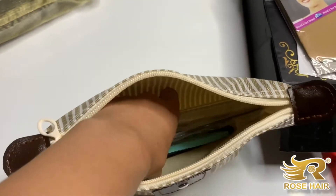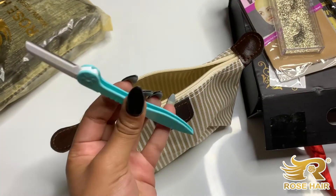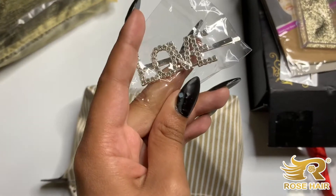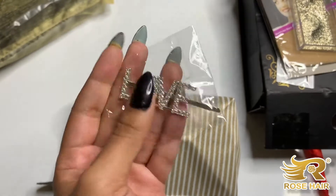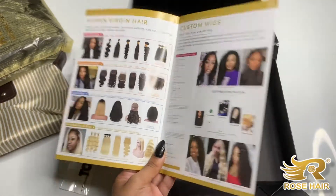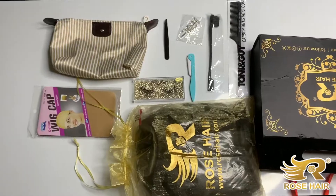So we got a rat tail comb, an edges brush, some lashes, and another tool — I don't know what those are called but I love them. They also gave me a little barrette, which is super cute, some wig caps, and a pamphlet with deals and coupons.